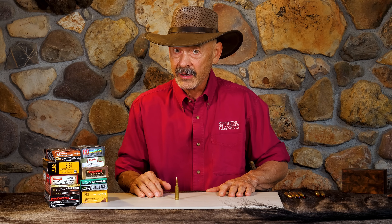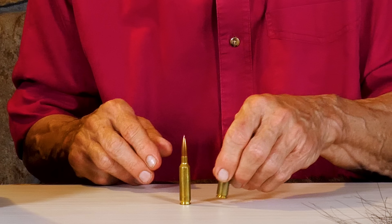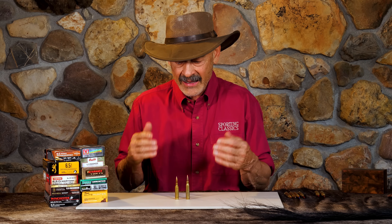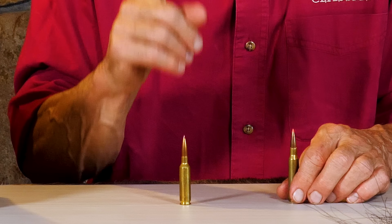It just took the long range shooting world by storm. And then, of course, it became pretty popular as a deer hunting cartridge. It had such light recoil that it was a great starter cartridge. But this may be contributing to its eventual — dare we say — downfall, or at least a decline in popularity.